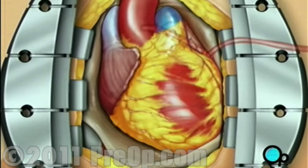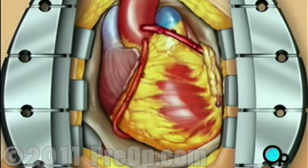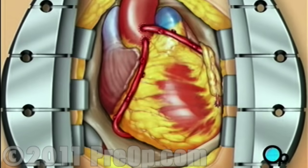To complete the bypass graft procedure, your doctor attaches the ends of the new veins on either side of the diseased area or areas of the old coronary artery. Blood can now flow freely, avoiding the clogged areas that had caused your symptoms.